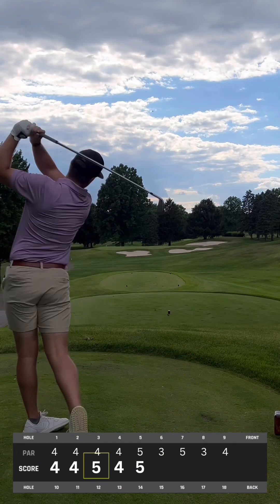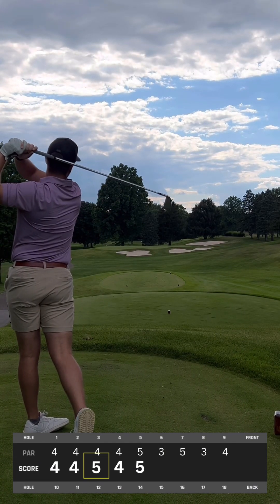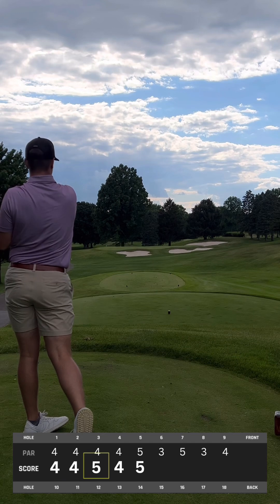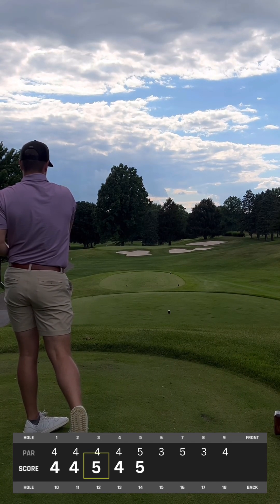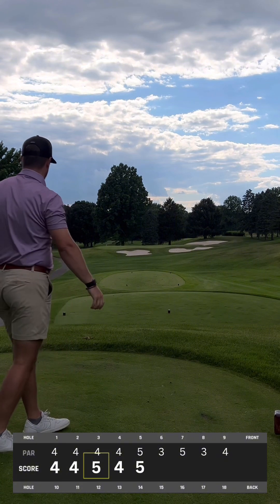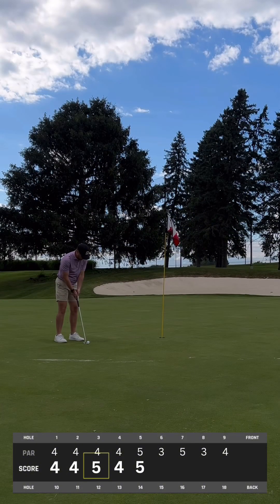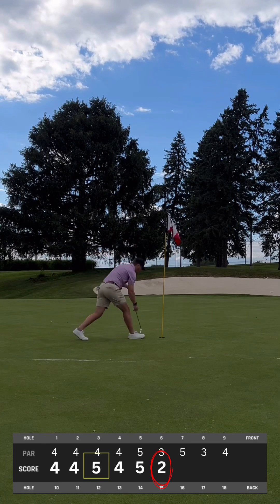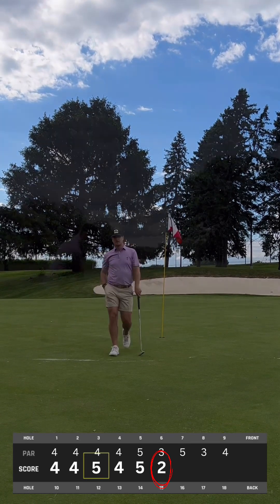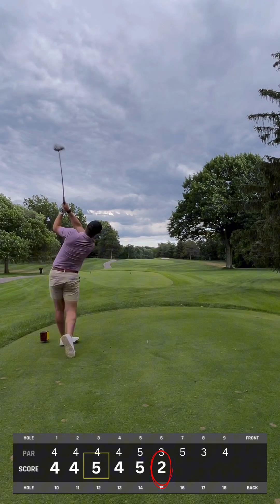Par three — hit a pretty decent shot here. Stayed at the pin for quite a while and ended up just a little bit on the left side of it. I think we actually get a chance to roll in a birdie putt here on the long par three, which I do not birdie often. Dink! Right in the bottom of the cup. No reason to take the flag out on that one — use it as a backboard.